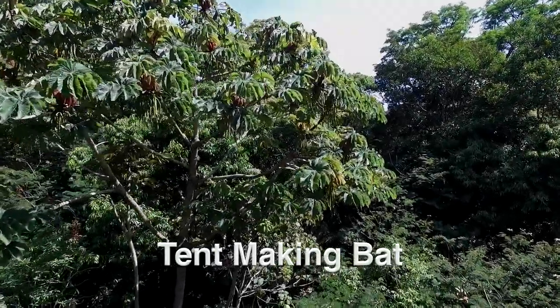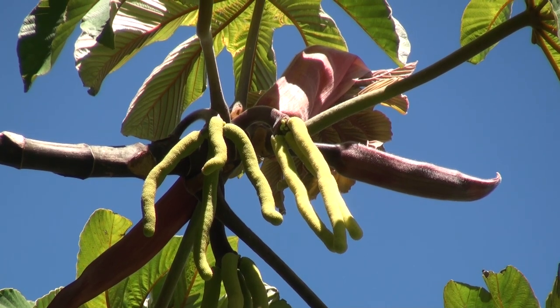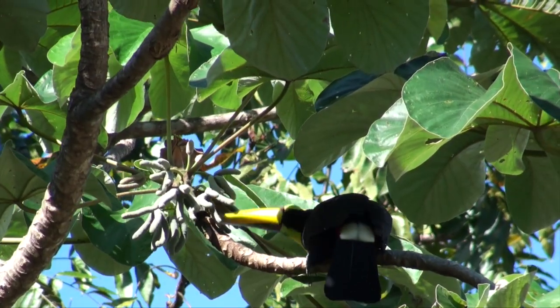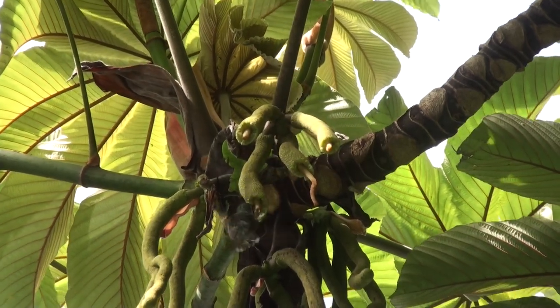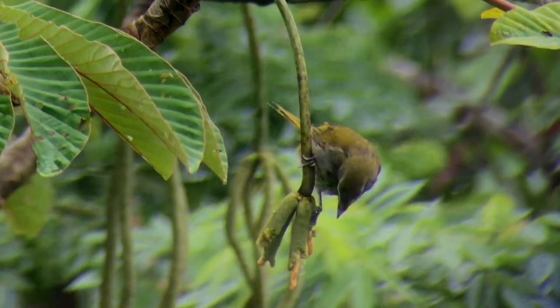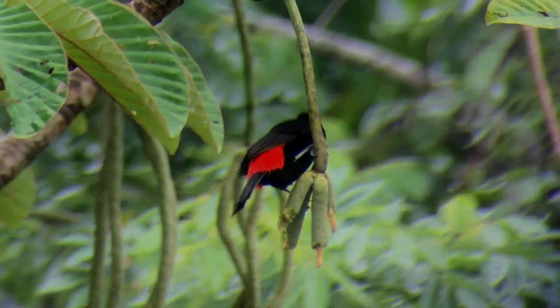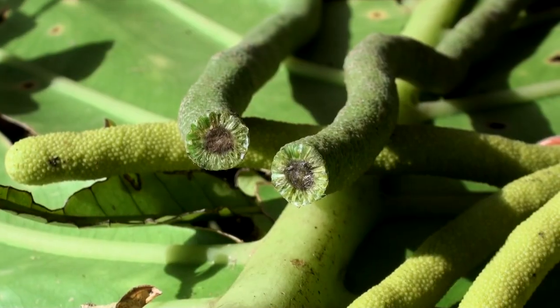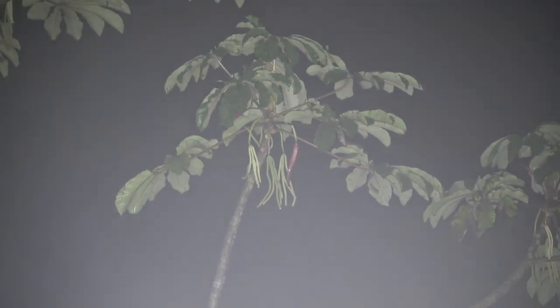Cecropia is one of the most common trees in successional habitats in Costa Rica. Its fruit is fed upon by numerous species of birds during the day and by mammals during the night, making it one of the most important food sources for the entire ecosystem. Its tiny seeds are dispersed throughout the habitat by these frugivorous animals.